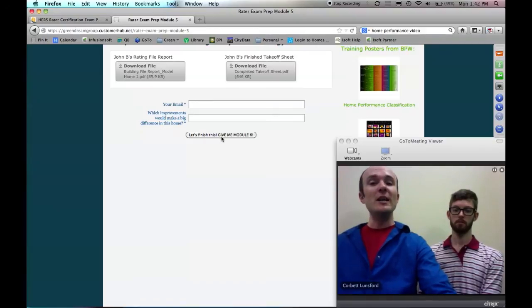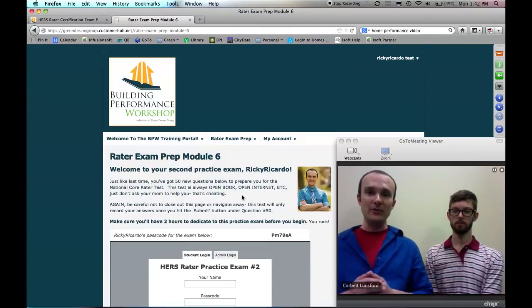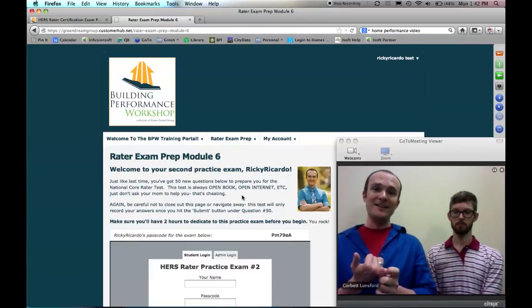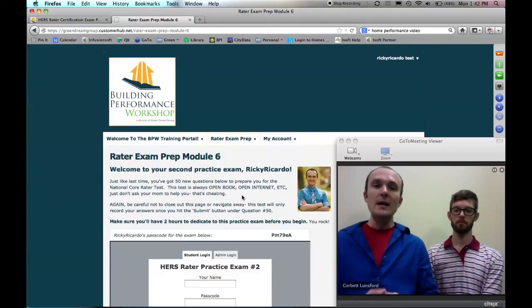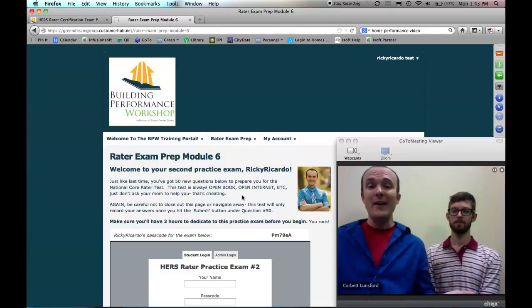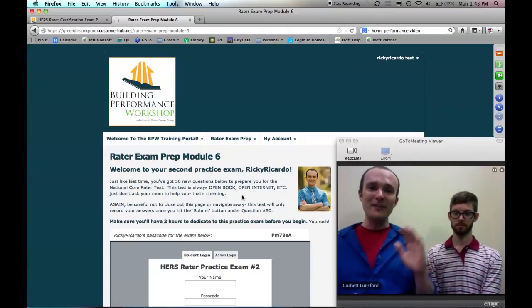When you're done with that, you get access to module six, which is your second and final practice exam — all original questions, not repeats from the first exam, very carefully considered. Something we want to make clear: John and I did every single bit of work you see here. We wrote all the emails, designed the webpages and the plans — we literally put our hands on everything. This is not a corporate product. We like to make sure this is a personal interaction, so if you see us out in the real world, please come say hi. We're Corbett and John, and hopefully we'll see you next time.